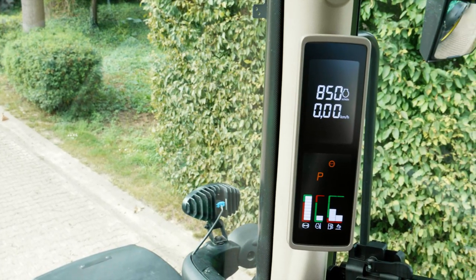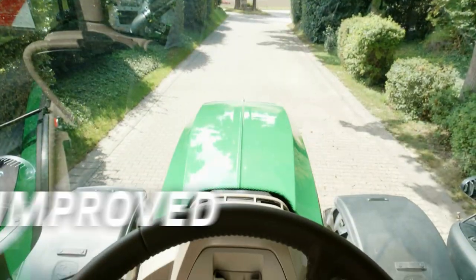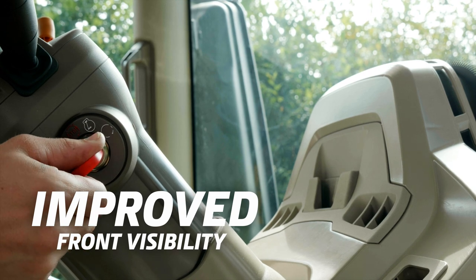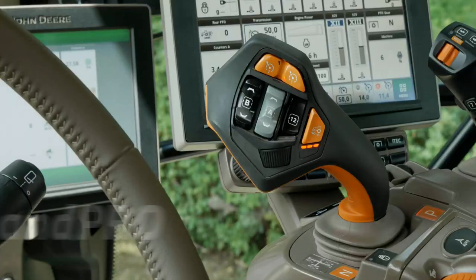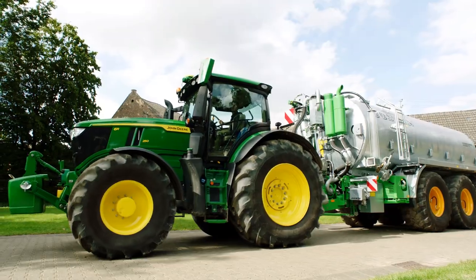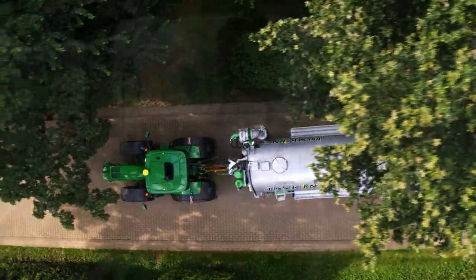The new corner post display gives you a well-organized overview of all major systems and improves front visibility without a dashboard behind the steering wheel. The Command Pro is the ultimate driver interface for making every workday even more comfortable and productive.